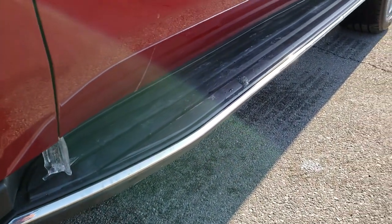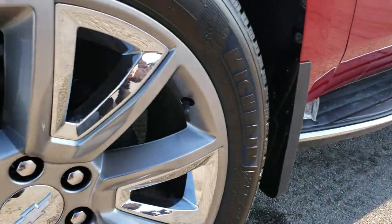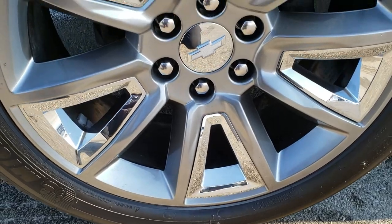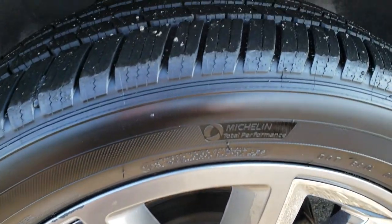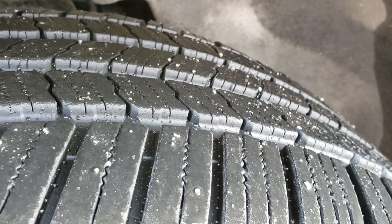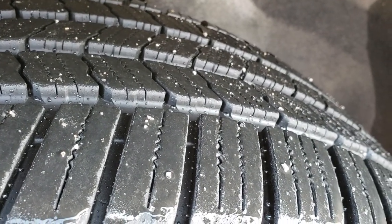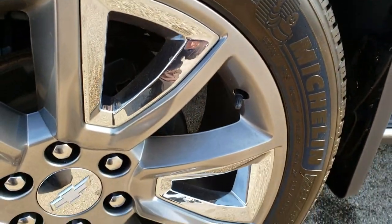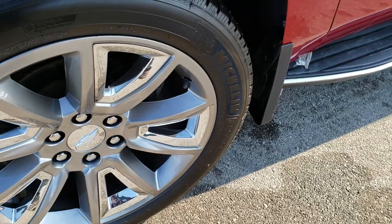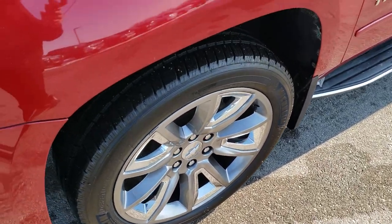It has factory running boards and 20 inch painted alloy rims with the chrome pockets. It has Michelin Defender LTX tires. These tires look like they have probably about 70% of the tread left, and these are 285-45 R22 tires, so 22 inch rims on here.